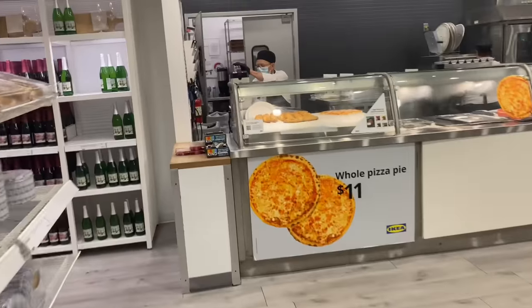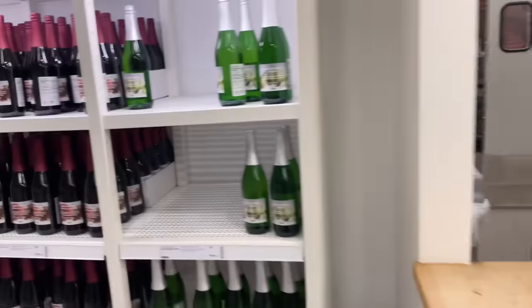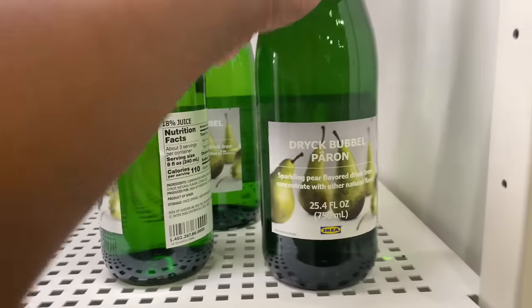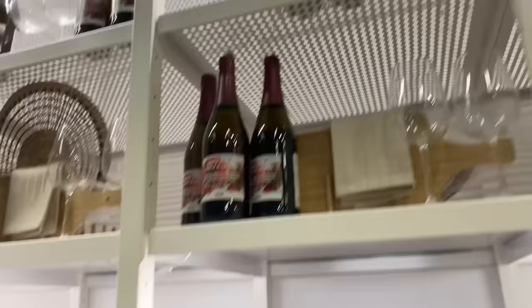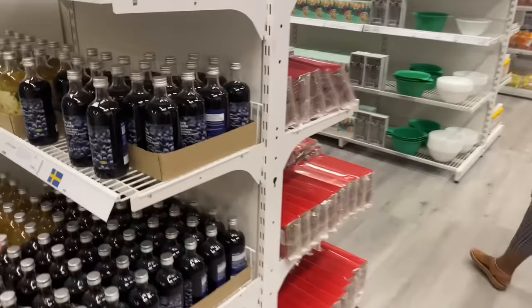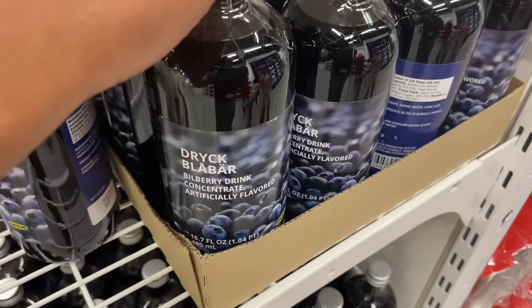So they have their pizza over here and pretzels. What is this — wine? Sparkling pear flavored wine. We got a different wine over here. What's this? Blueberry drink.